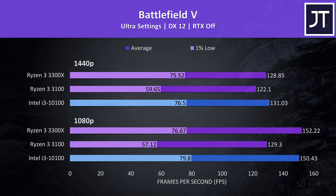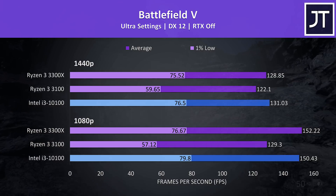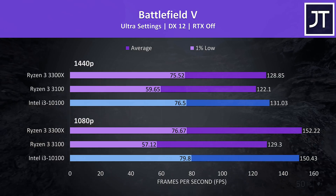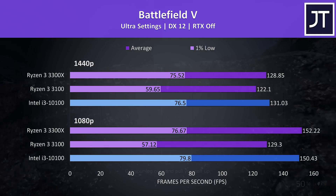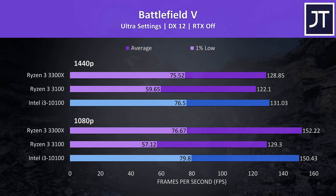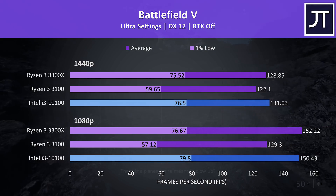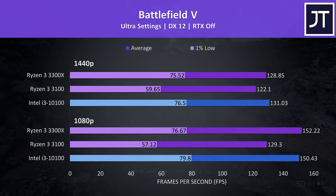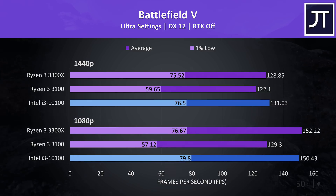Battlefield 5 was tested running through the same section of the game in campaign mode. I've got the 1080p results down the bottom, 1440p results above, and the i3 highlighted in blue. In this test the i3 was ahead of the 3300X at either resolution in 1% lows, also in average FPS at 1440p, though slightly behind at 1080p in the averages. Either way the two were quite close, while the cheaper 3100 is further behind.